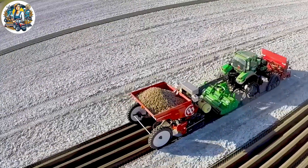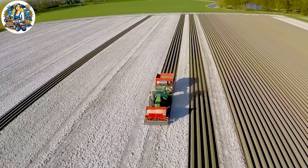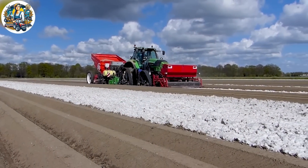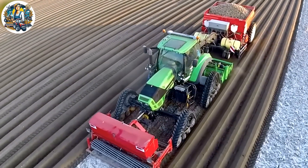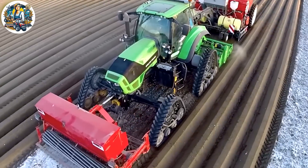Potato cultivation is carried out with high precision using the Deutzfahrt Agrotron 7250 TTV equipped with row planting furrows, combined with the efficient DeWolf Medema planting machine. The tractor moves seamlessly across the field, utilizing advanced technology to ensure optimal soil adherence.